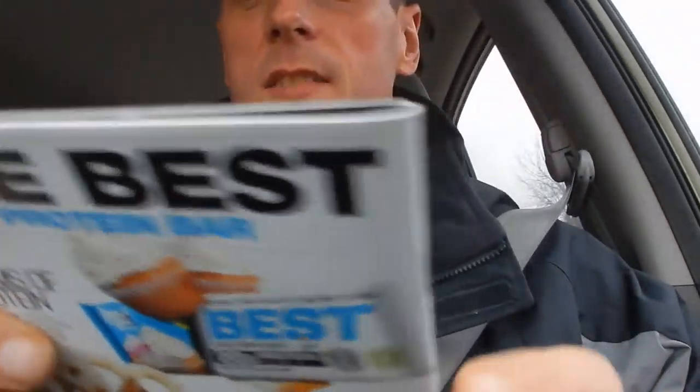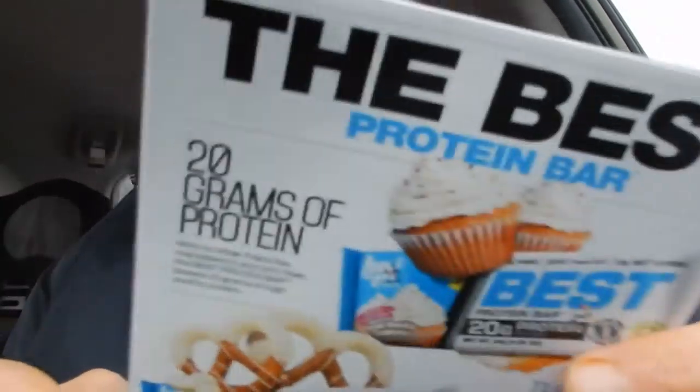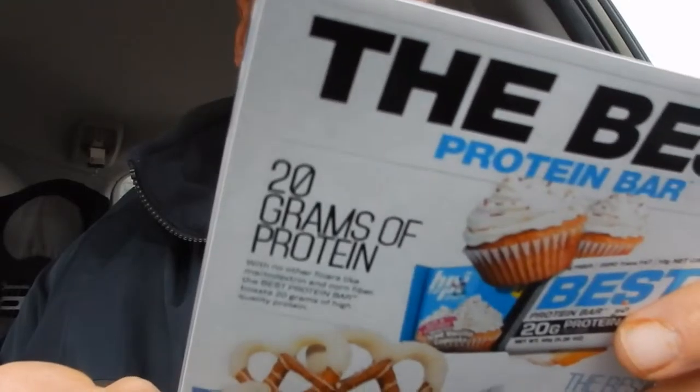As per usual in our box this month, we've got our social media card which encourages you to record your opening and post it on social media — maybe you'll get chosen to be featured on their Instagram account or in their Barbell Box magazine. On the back there's a personalized handwritten note which says: 'Ontario Muscle, did you know that pound for pound, muscle burns more calories at rest than body fat? So the more muscle you have, the higher your resting metabolic rate is.' Well, if that's not a reason to go out and put on some muscle, I don't know what is.